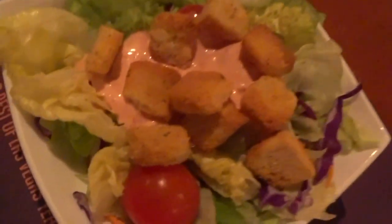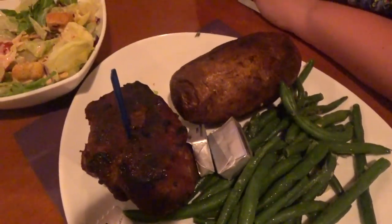Pretty light and refreshing. I can see why it's the summer beer — it's delicious. All of this — the salad, green beans, potato, and steak — for $10. You really can't beat it.